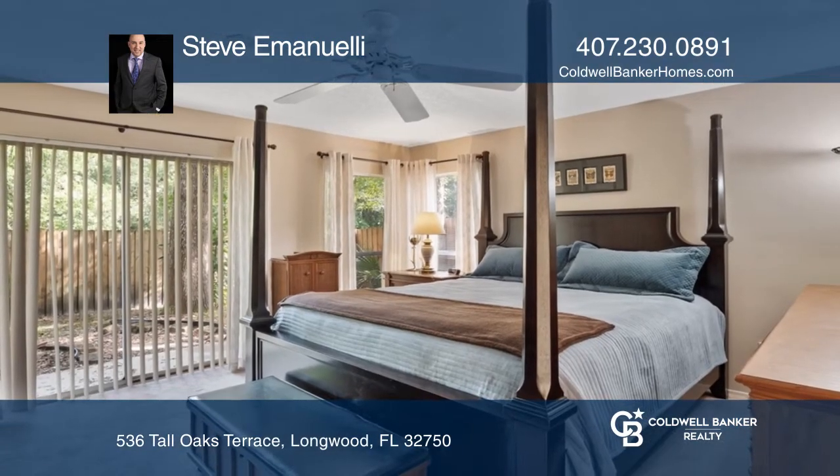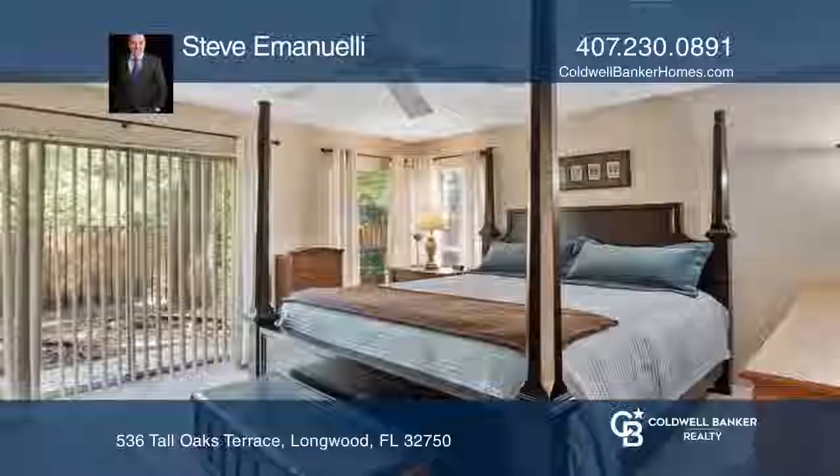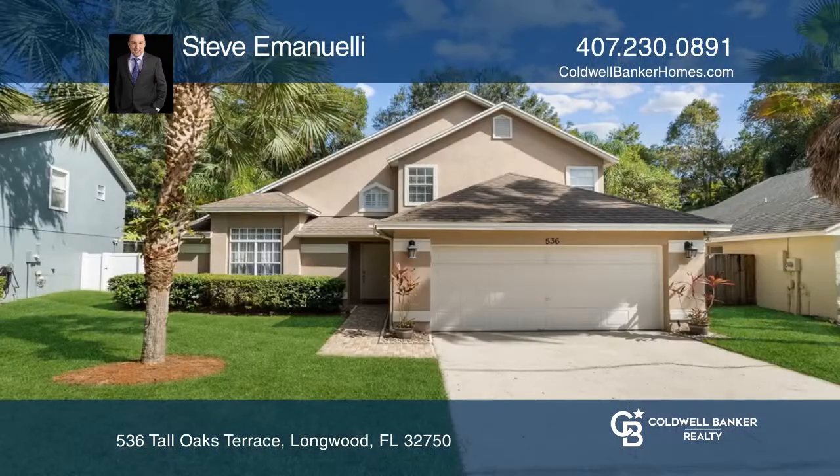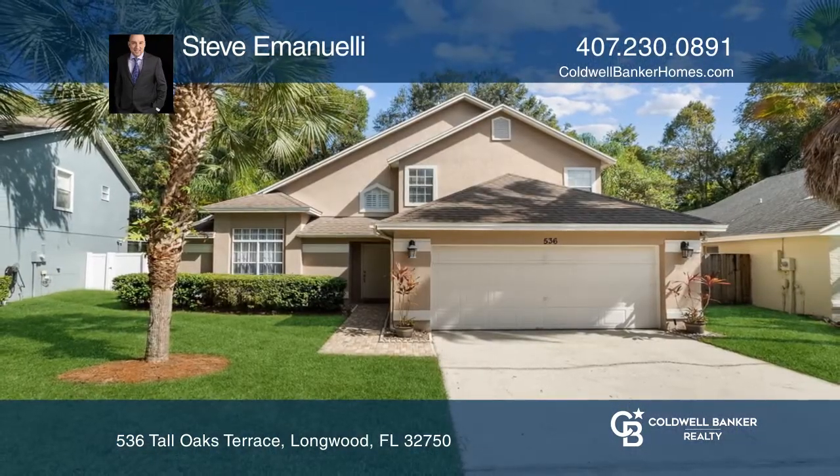The eat-in kitchen features granite counters and a pass-through window. Move in ready — call today. See it in person by calling Steve Emanuele.